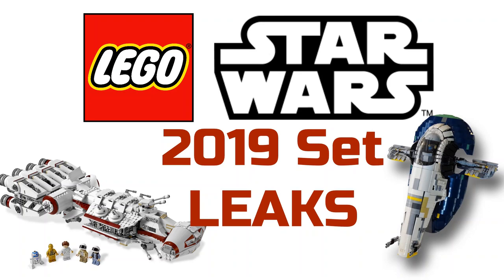Thanks for watching — I hope you guys enjoyed. If you liked this, make sure to like, subscribe, and follow me on Instagram at Boba Bricks, where I upload many figure pictures. I'll see you guys next time and have a great day.